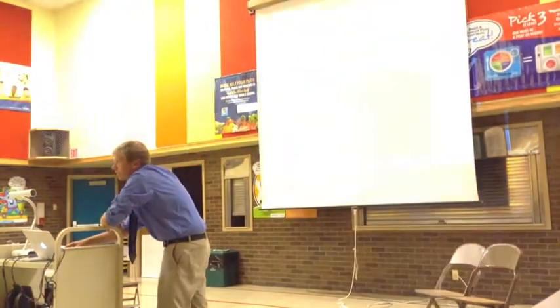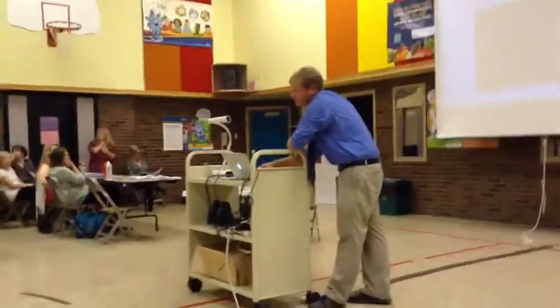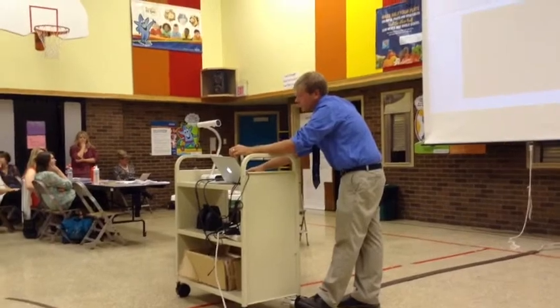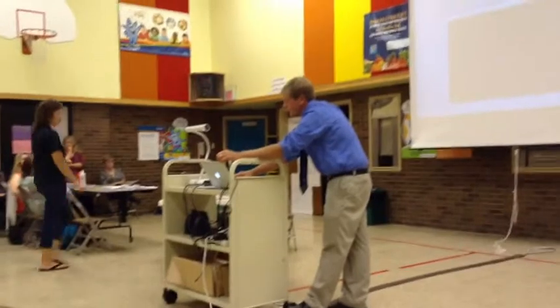Project Lead the Way has programs for elementary, middle school, and high school students. The elementary program is called LAUNCH, so any time you hear LAUNCH, that just refers to their elementary program. That video was from a LAUNCH classroom, so your classrooms are probably looking much more the same.